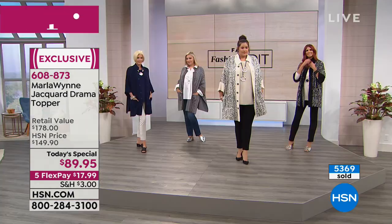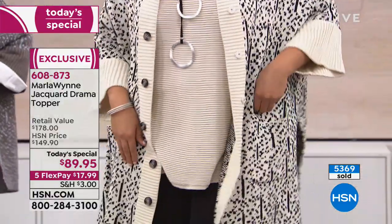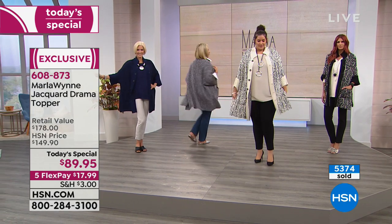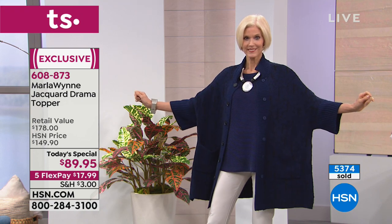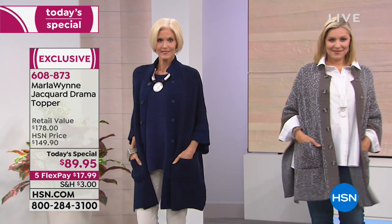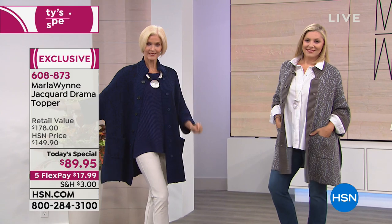My producer keeps telling me we are so crazy busy. It's our best value of the day — we want to go through color choices one more time. Thousands have been spoken for. Take advantage of Flex Pay — it's five flex pays, so that's under $18 with shipping to get this home with your unconditional 30-day money-back guarantee. We're starting to lose sizes, especially in the charcoal.